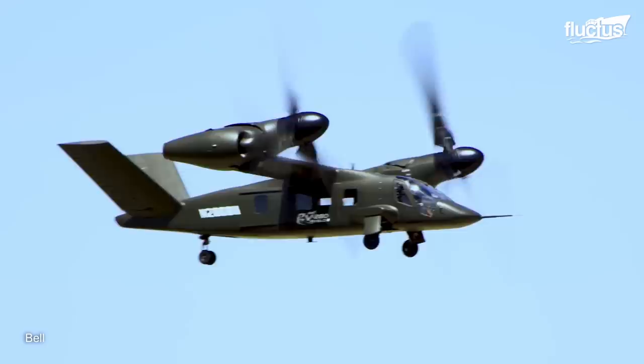Bell Helicopters and Lockheed Martin expect the V280 fleet to roll out by 2030.